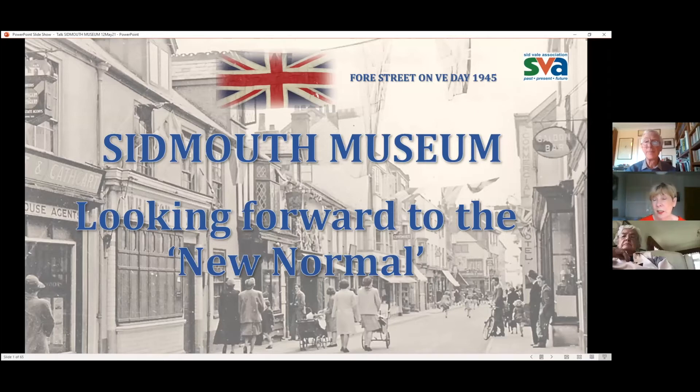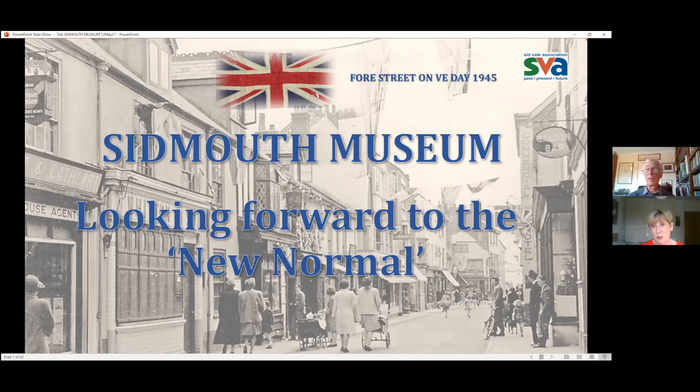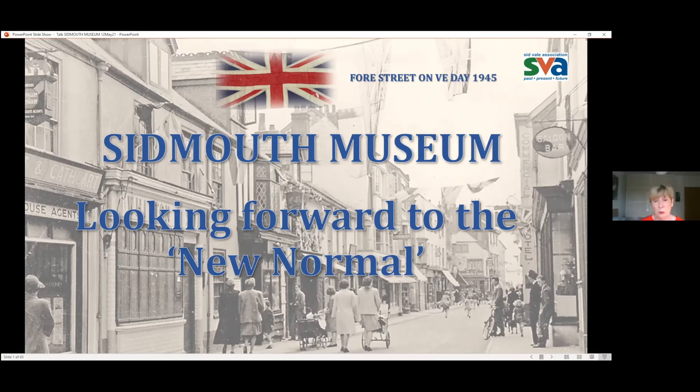Thank you, Nigel. Can you hear me okay? At Sidmouth Museum, we are looking forward to the new normal, but perhaps like these ladies walking down the street to the VE Day celebration on the Esplanade, we don't actually know how our new normal will be. I attended many Zoom workshops through 2020, and I believe that Southwest museums threw everything at us to know how to operate a new normal, whatever size we were.